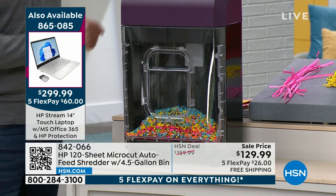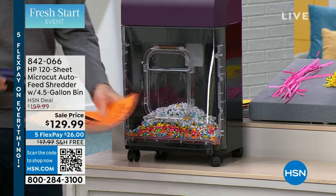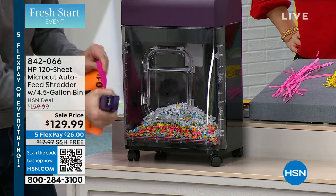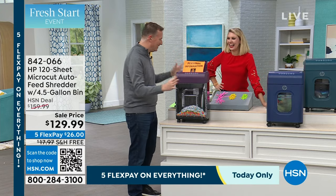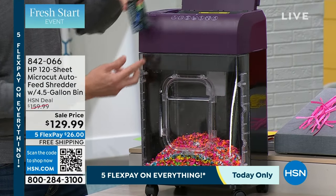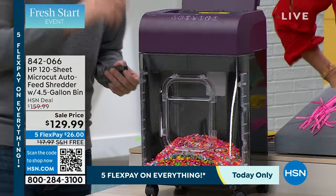The nice thing about this HP shredder is you're going through and putting everything through it and it hasn't stopped whatsoever. We talked about staples — have you got pages that have staples? Just one staple, two staples — it takes them and they're gone. Even with three staples in there, it takes them and they're gone.